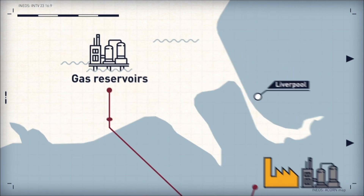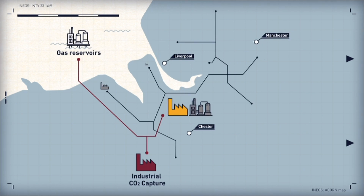The hydrogen will then be distributed via a new network of pipes to industries as energy and feedstock, local authorities and transport networks, and in time it could be used to provide heat and energy to homes across the region.